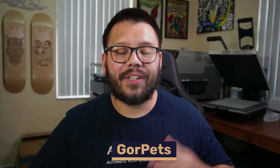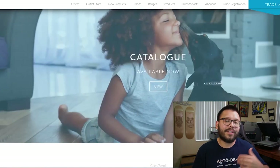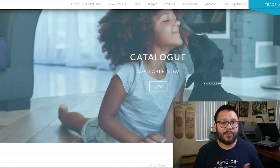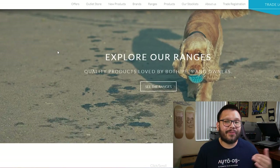Gore Pets is up next with an incredible range of products. All products on this website have been tested to make sure they're safe for pets. On top of that they have pretty quick shipping especially in the UK, along with high quality and affordable products.